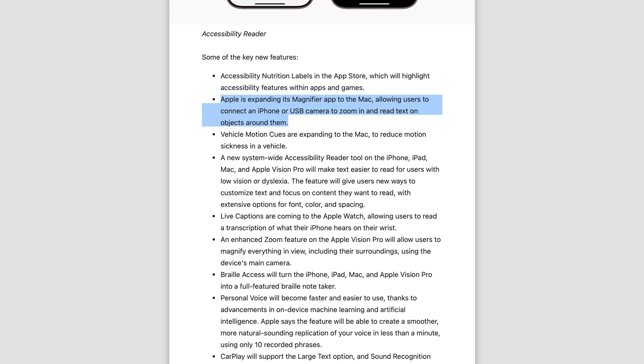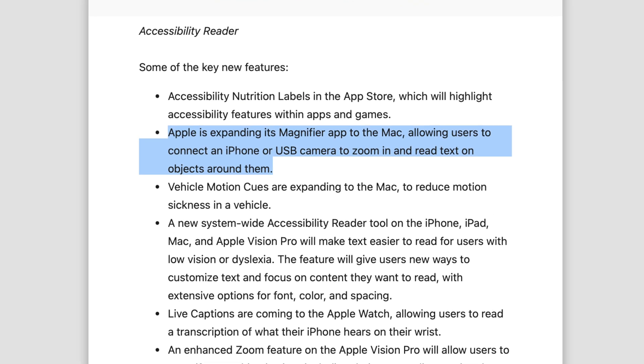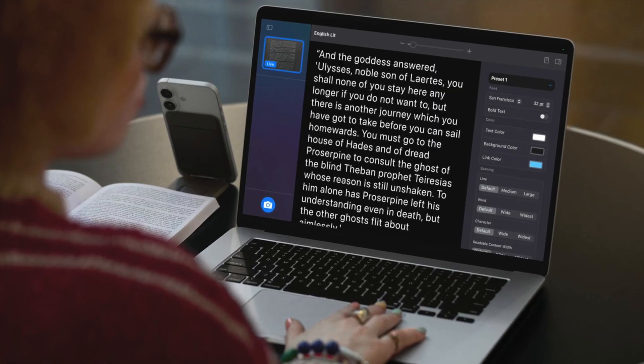There are a bunch of other accessibility features Apple introduced as well, but another key upgrade is now being able to connect your iPhone to a Mac and use it as a magnifier.